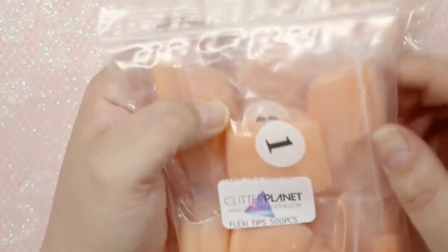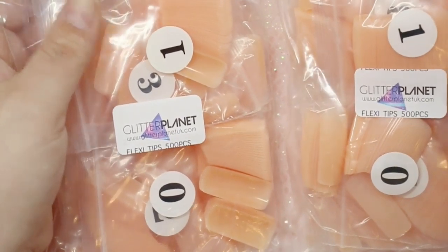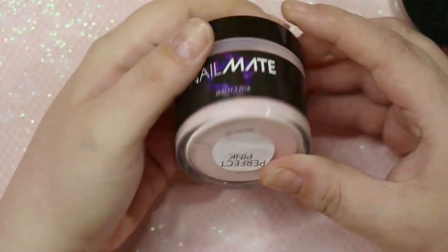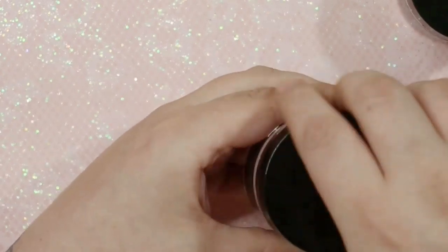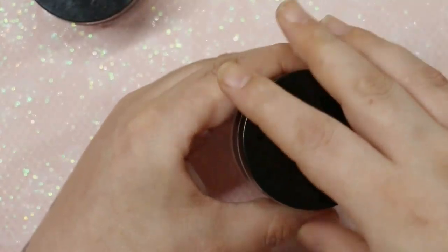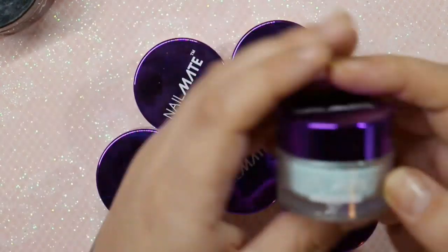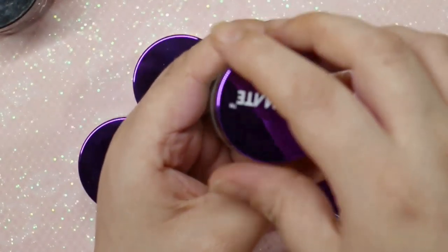I also picked up some Flexi Tips, which are supposed to be more natural — I got two packs. Moving on to the actual acrylic powders: I got their Cover in Perfect Pink — absolutely my favorite cover powder on their website — in the larger pot. I also picked up a larger pot of Crystal Clear, because we always use more clear than anything else.